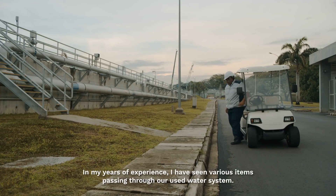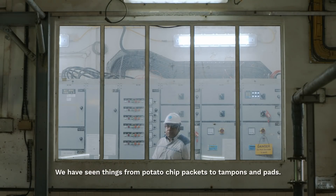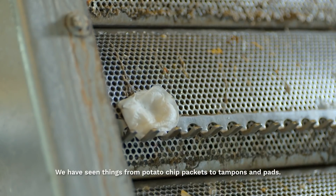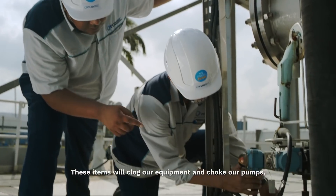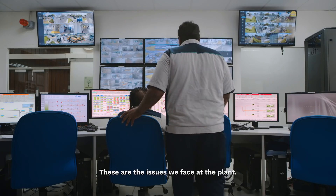In my years of experience, I've seen various items passing into our used water system — from potato chip packets to tampon pads. These items clog our equipment and choke our pumps, posing maintenance and operational problems. These are the issues we face at the plant.